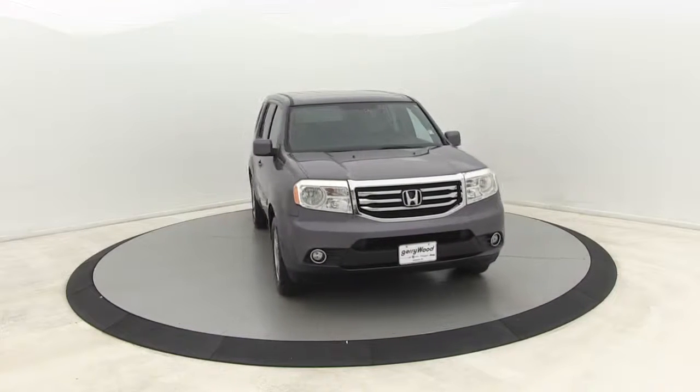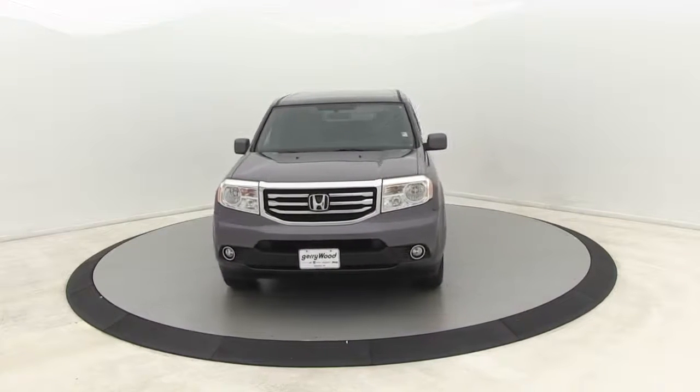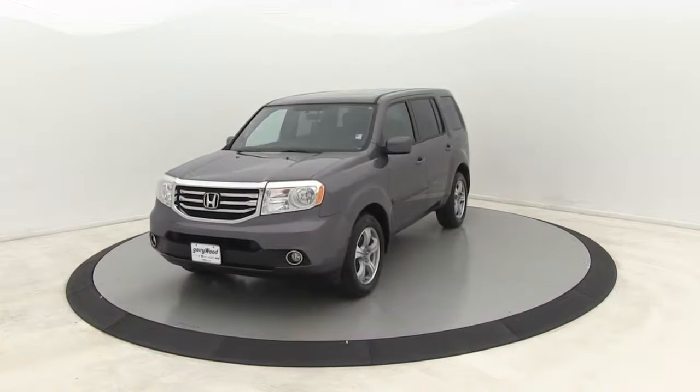Premium wheels. Traction control. Bluetooth. Dual airbags. Power steering. Four-wheel disc brakes. AM FM stereo with CD player. Rear window defroster.